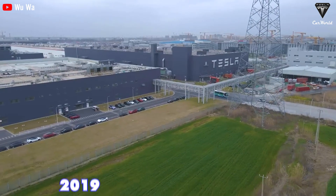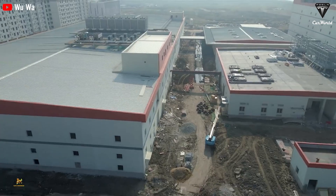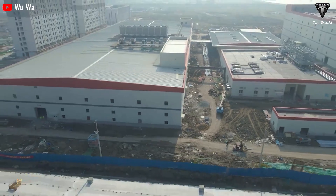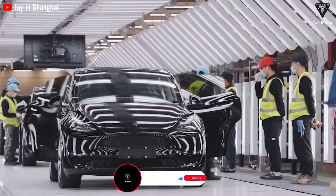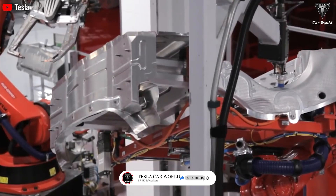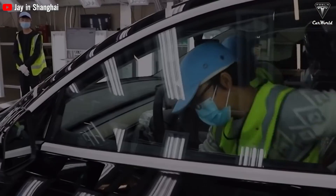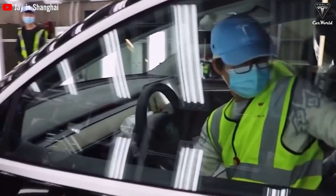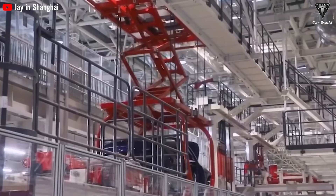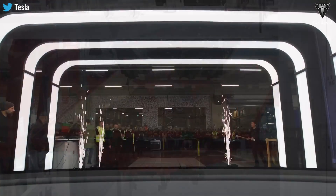At the time of 2019, Giga Shanghai had to operate at maximum capacity when it had just completed construction of the factory, installed electrical equipment systems, and trained their workers. At the same time, the factory also focused on production to meet the needs of the Chinese market. This proves that the factory is efficient because it combines the construction process and the manufacturing process to develop together and create spectacular success.